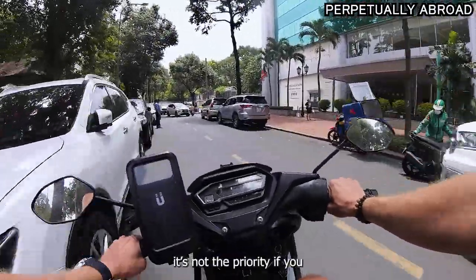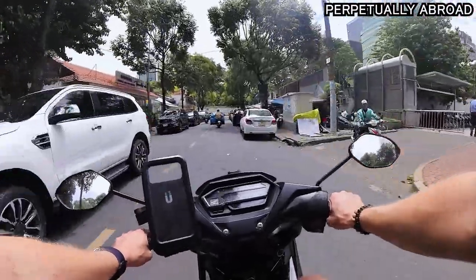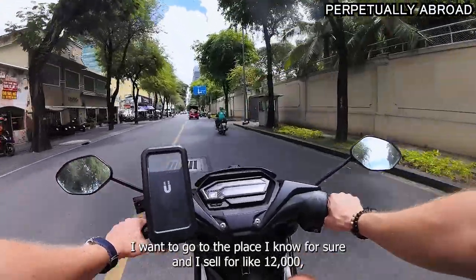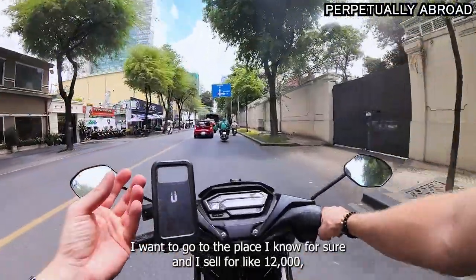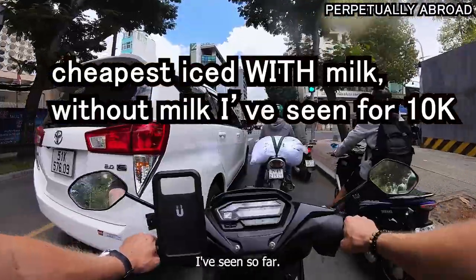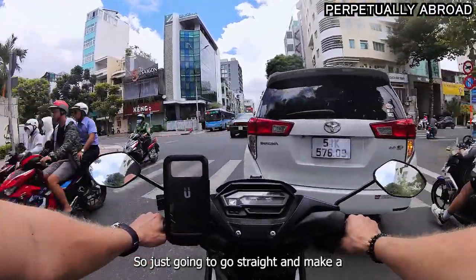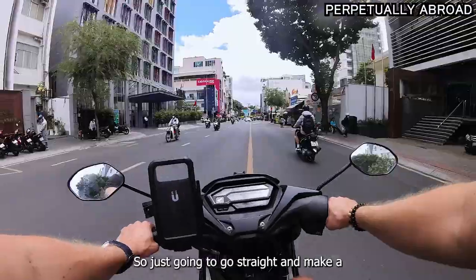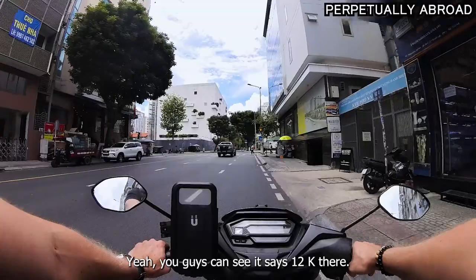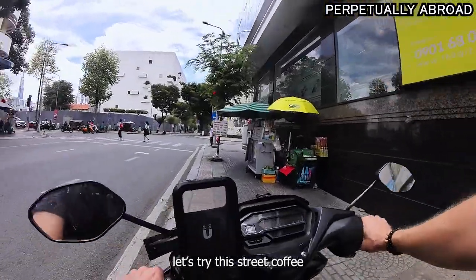Friendliness is not the priority here, to say the least. I want to go to the place I know for sure — they sell for like 12,000, which is the cheapest I've seen so far. You can see it says 12,000 there. Let's try this street coffee.